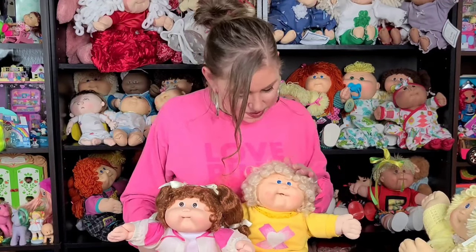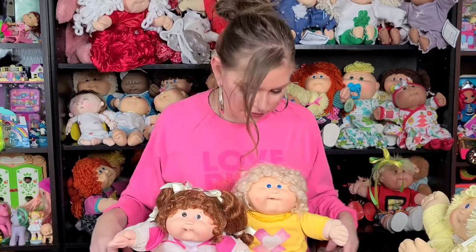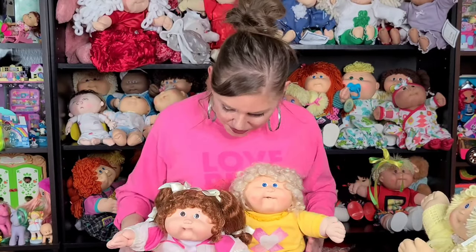These girls here came later in the Coleco years. These are corn silk girls. So everybody else that I showed you had yarn hair. These girls have the traditional doll hair — we call it corn silk, but it's like the same hair that's on Barbie and most of your mainstream dolls.